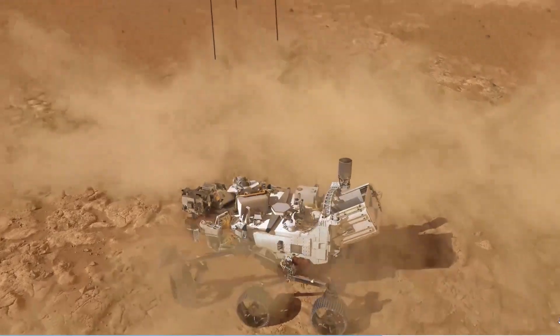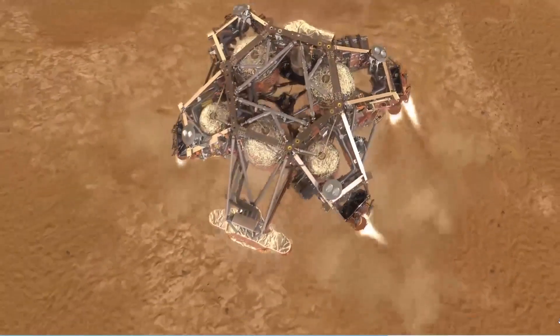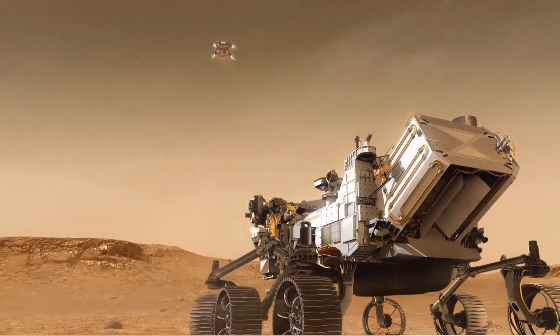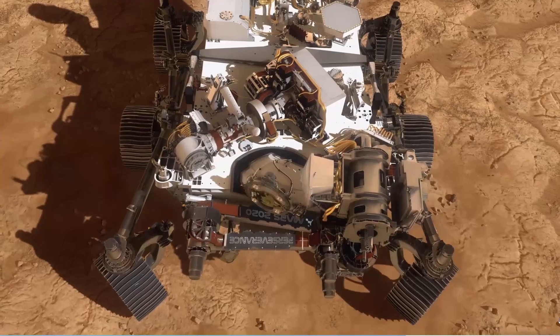As soon as the rover touches safely down, the Sky Crane will detach the cables and blast off, crash landing at a safe distance. The rover is now safely on the Martian surface.